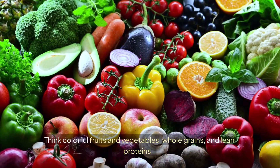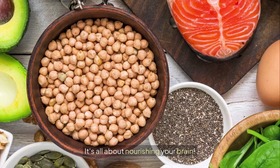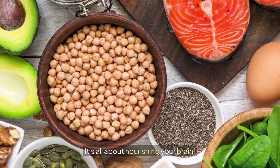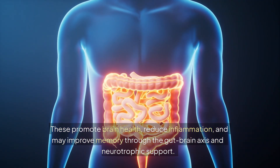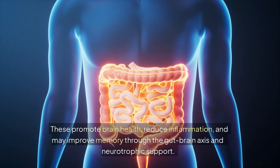Think colorful fruits and vegetables, whole grains, and lean proteins — it's all about nourishing your brain. These promote brain health, reduce inflammation, and may improve memory through the gut-brain axis and neurotrophic support.